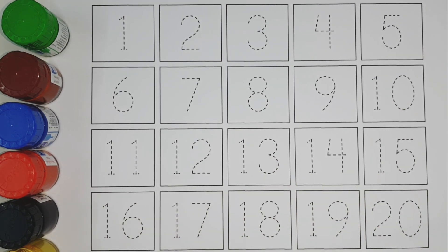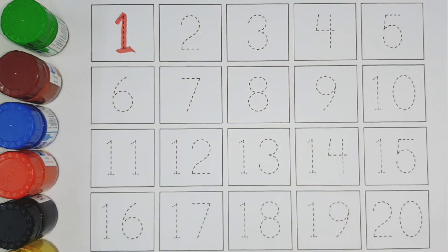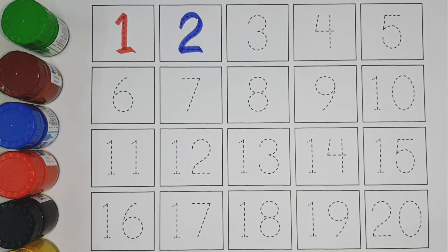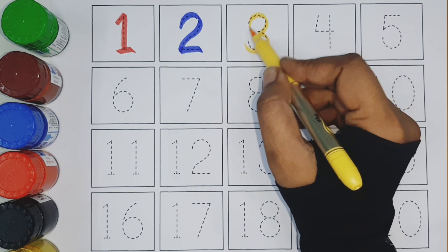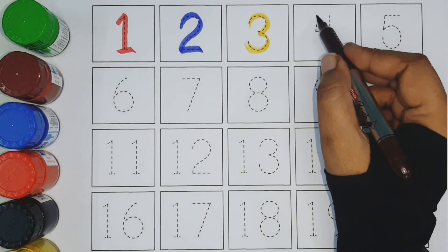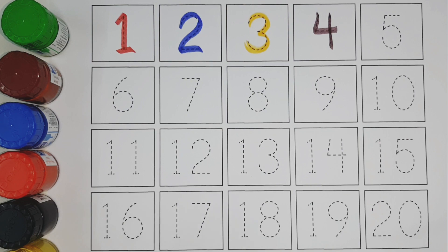One blue color. Two yellow color. Three brown color. Four orange color.